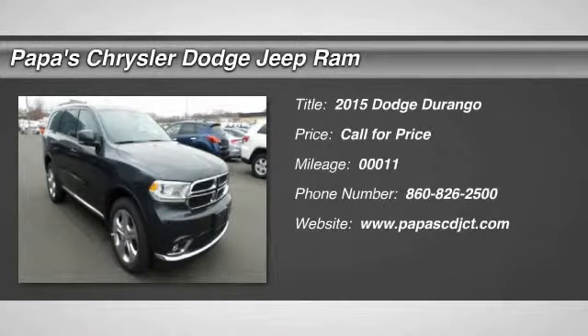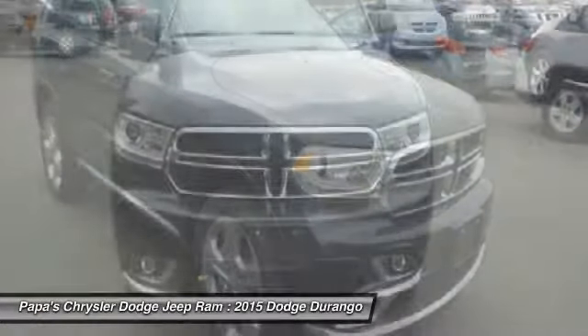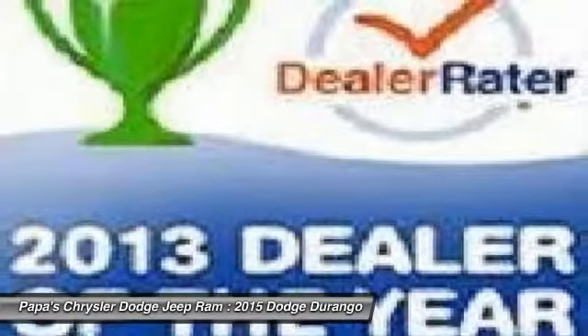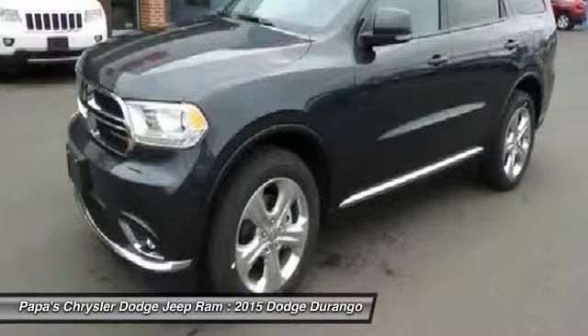The 2015 Dodge Durango. The Durango allows you and your family to travel in style and comfort while towing your camper or boat. It offers more interior room and towing capability than most mid-size SUVs and has an available third row of seating.